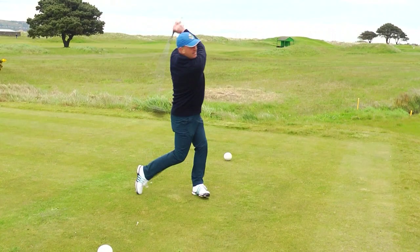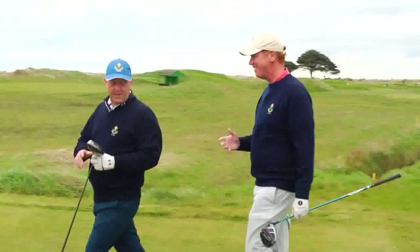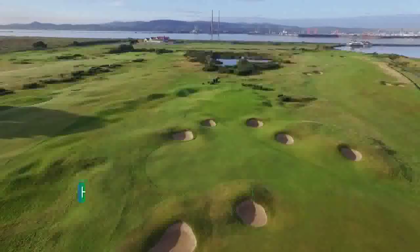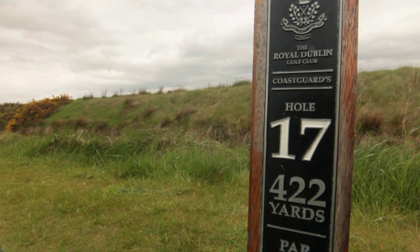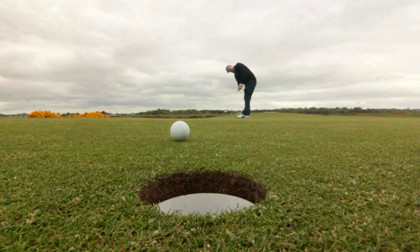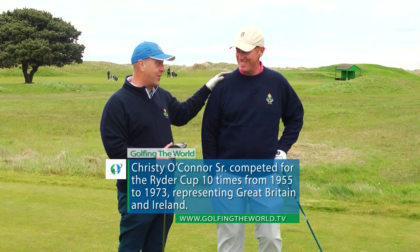So Kristin, we've come to 16, and this is a hole — this is a stretch of holes where your dad made some rare history. Without a doubt he did. It was 1966 and he was playing in the Carls International. He stood up here, hit his tee shot onto the green, and holed the putt for two. Then he goes to 17 — a good drive up, punched a nine iron to about 15 feet, and holed the putt. I think we'll wait till 18 before I tell you about that one. Something good happened there too, without a doubt.